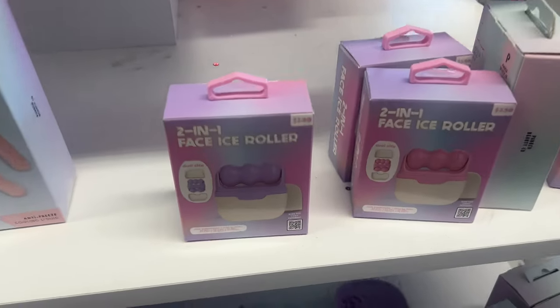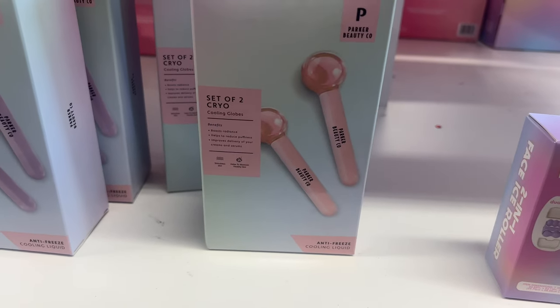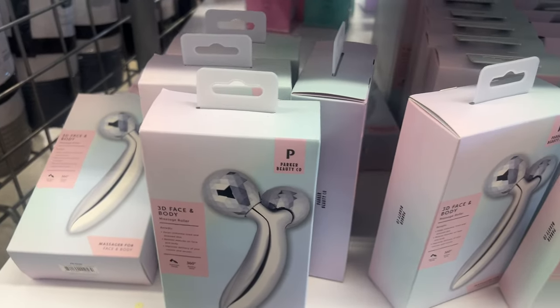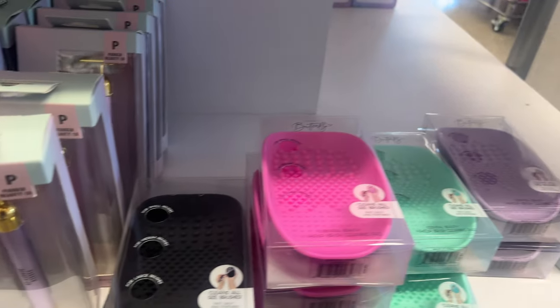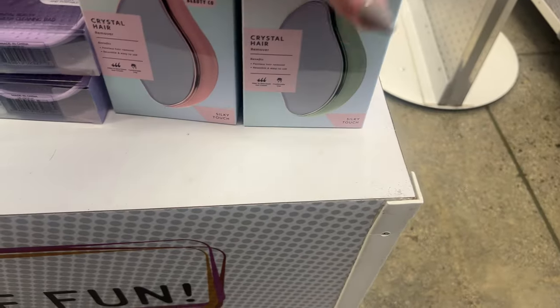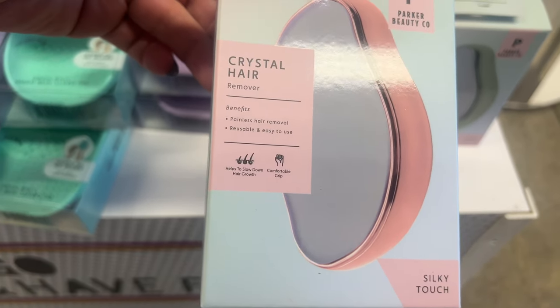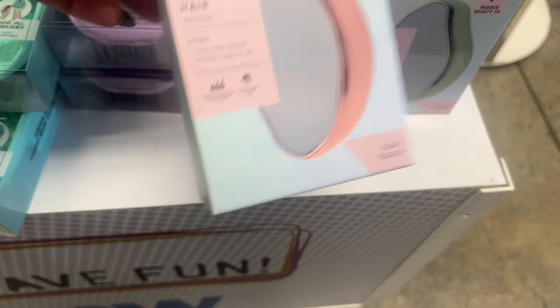They have a two-in-one facial roller, a set of cryo cooling globes, and a 3D face and body massage roller. Makeup brush cleaning pads — very cool. Crystal hair remover — I wonder how well that works. Silky touch, helps to slow down hair growth, comfortable grip. I'm actually curious, I might pick this one up and just check it out.